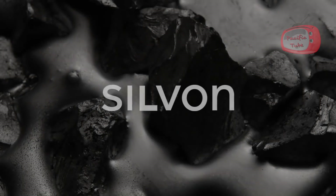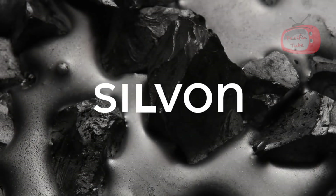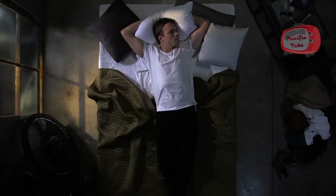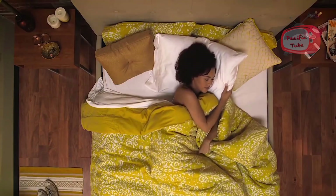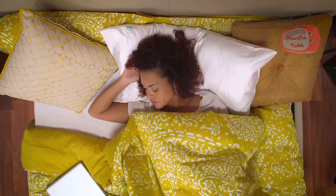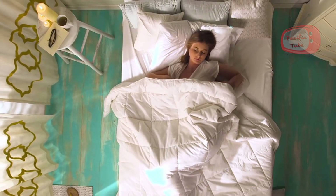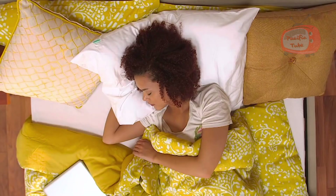We all have a bedtime ritual. For most of us, it's an effort for clearer, healthier skin. But then we thought about what happens afterwards — why are we laying our fresh faces onto a pillowcase that hasn't been washed in days? It turns out, the average pillowcase is a breeding ground for bacteria. In fact, studies have shown that the bacteria found on pillowcases is no different from that on a toilet.